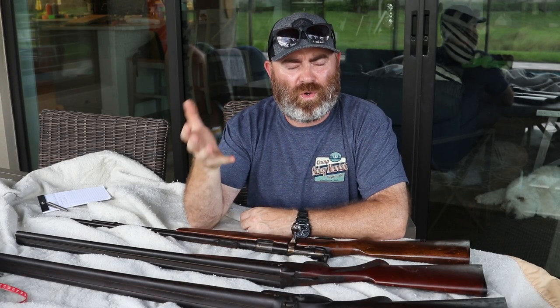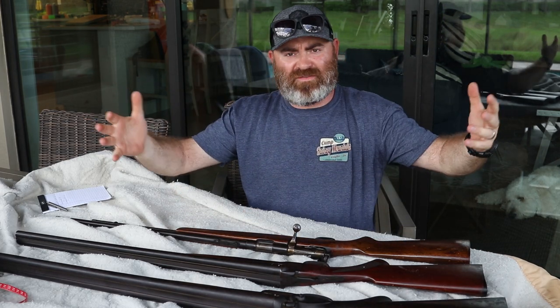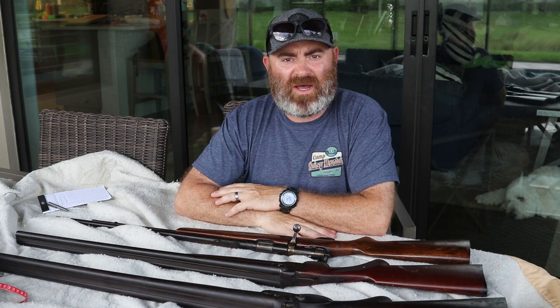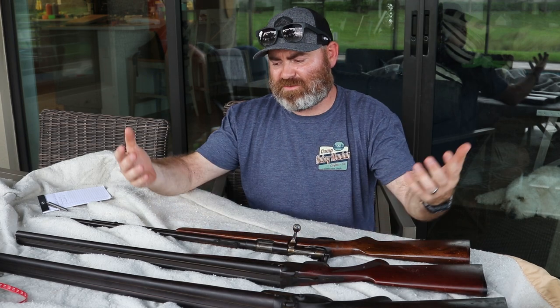If you had a chance to own an older gun, would you take that chance? Let me know down below. Different kind of video for you today — today we're talking about old shotguns and an old rifle. My neighbor, who's a friend of mine, sent me a text saying he wanted me to come take a look at some old shotguns he wants to get rid of.